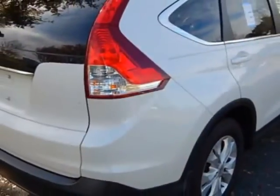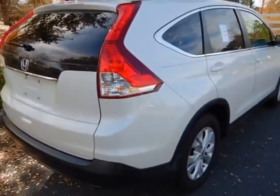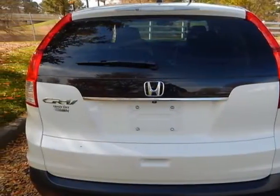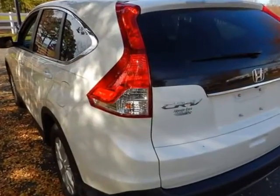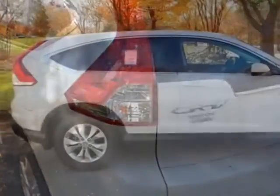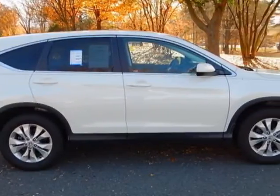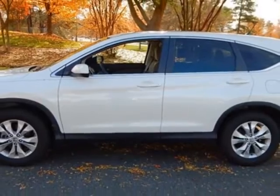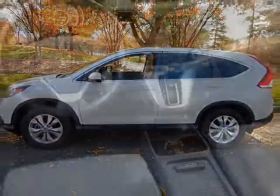This vehicle gets an estimated 23 miles per gallon in the city and an estimated 31 on the highway. This CR-V boasts a 2.4 liter engine and has a 5-speed automatic transmission. Additional options for this vehicle include power locks, auxiliary audio input, sunroof and driver airbag.